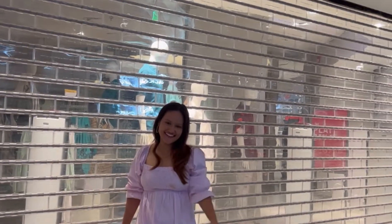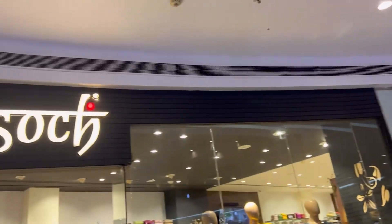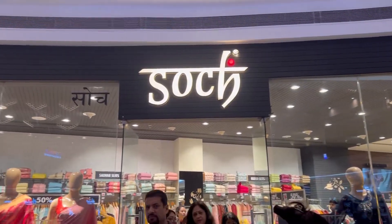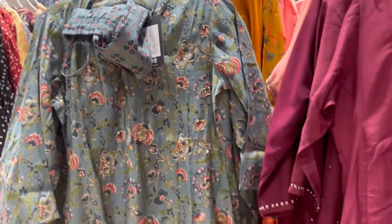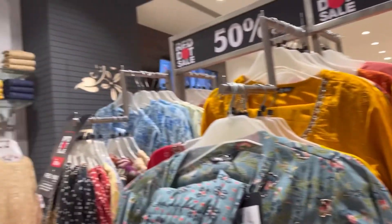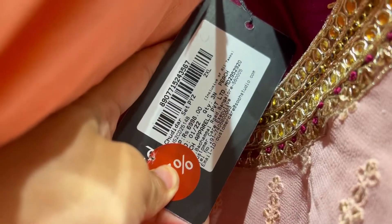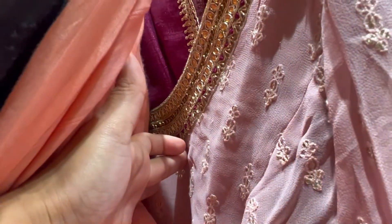The next stop is DB Mall, which has some well-known ethnic brands. I first went to Soch because there was a discount running, and Soch's collection is very, very good — though a bit expensive. I was hoping to find something affordable, and there were some beautiful pieces, but as you can see, even after discount it came to around seven thousand rupees. The color combinations were beautiful, but not within my budget.